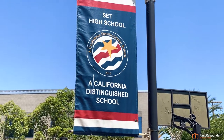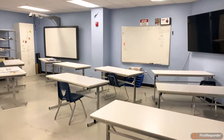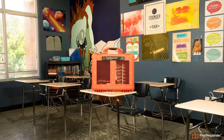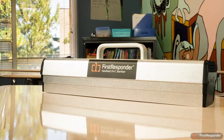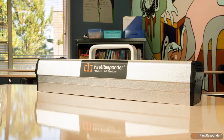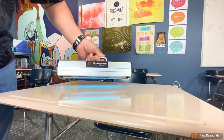First Responder Technologies leverages the natural disinfecting power of sunlight and oxygen to combat the threat of COVID-19 and other pathogens, to help schools and universities safely reopen. Using ultraviolet light and ozone, First Responder products eliminate up to 99% of pathogens on any surface.